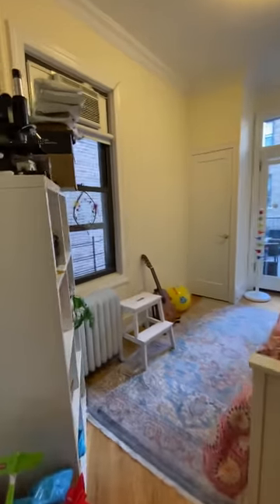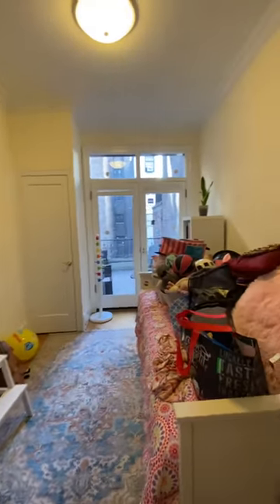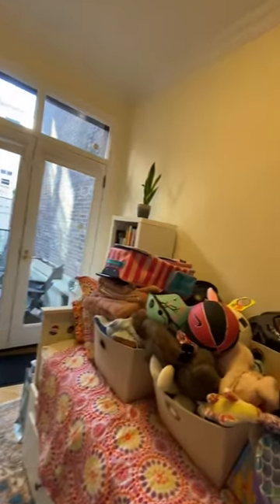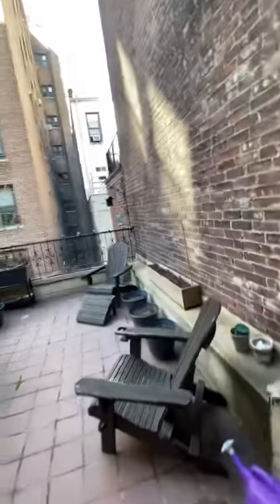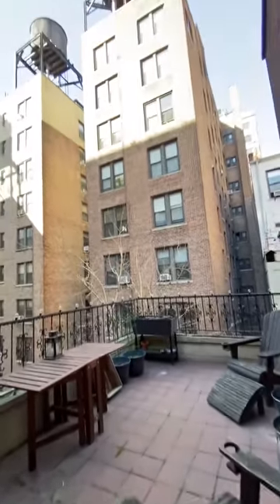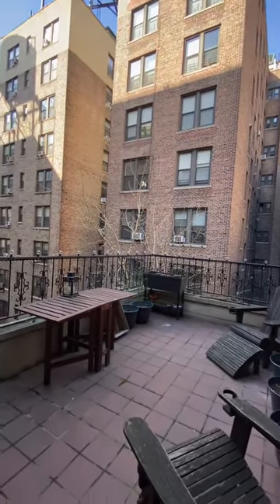Coming into the second bedroom — this is perfect for a home office or a kids room. You can tell it's a kids room with a little pink basketball. There's a huge outdoor space here with very nice open skies. We're facing north.